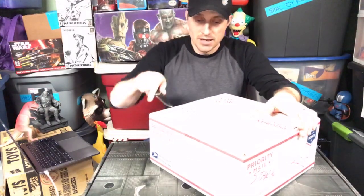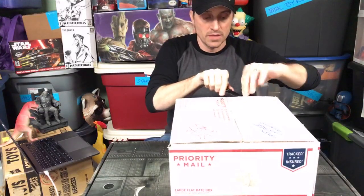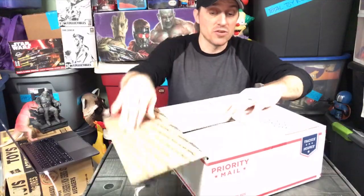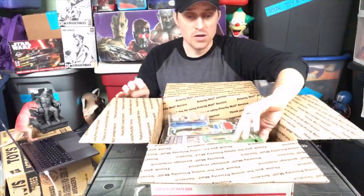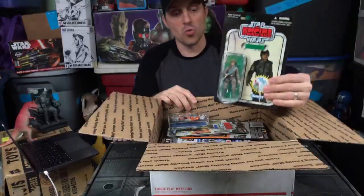There's a priority mail box. Now, usually I date these things, which is amazing to me that I did not date it. It just says Star Wars on it. Usually I kind of date them, which would give me an idea of maybe when the figures were. Here we go. Now, these are vintage collection Star Wars figures.